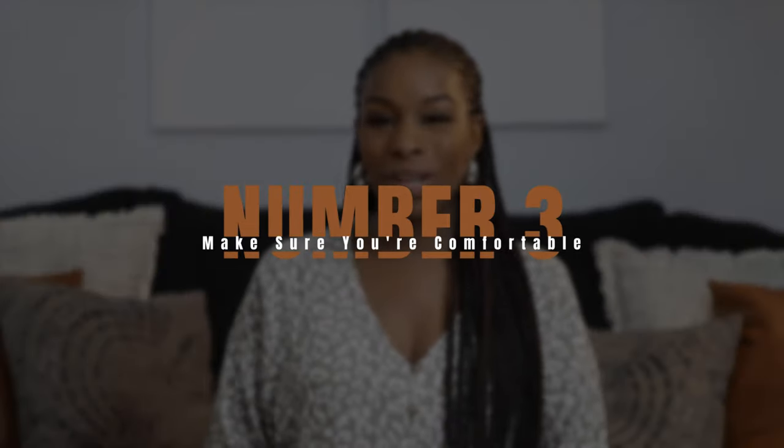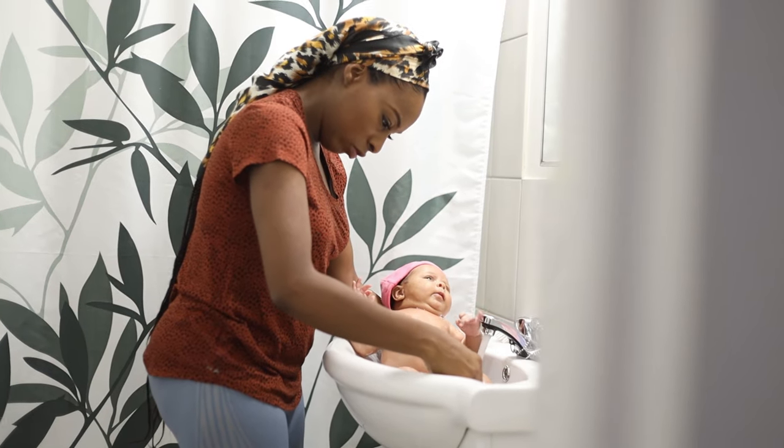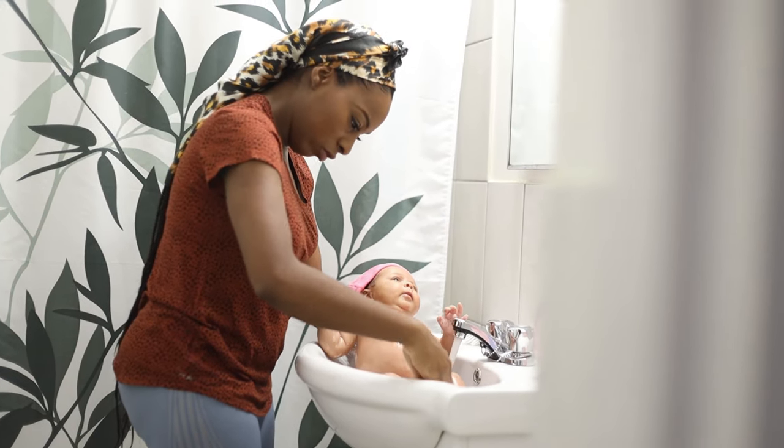My third tip is all about being comfortable. You want to make sure that you are comfortable bathing the baby and that you find a comfortable environment to bathe the baby in. Consider the temperature of the room, the temperature of the water, and for the person bathing the baby — are you going to be standing, kneeling, or sitting in the tub? Whatever you're choosing to do, make sure that you are comfortable.